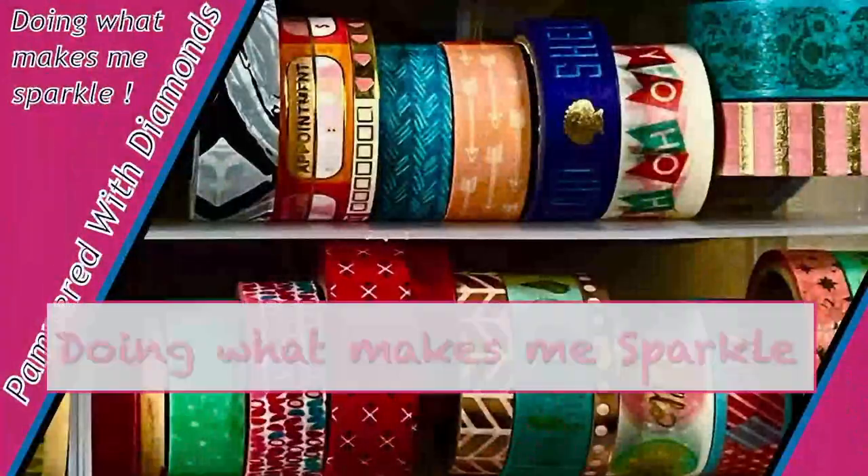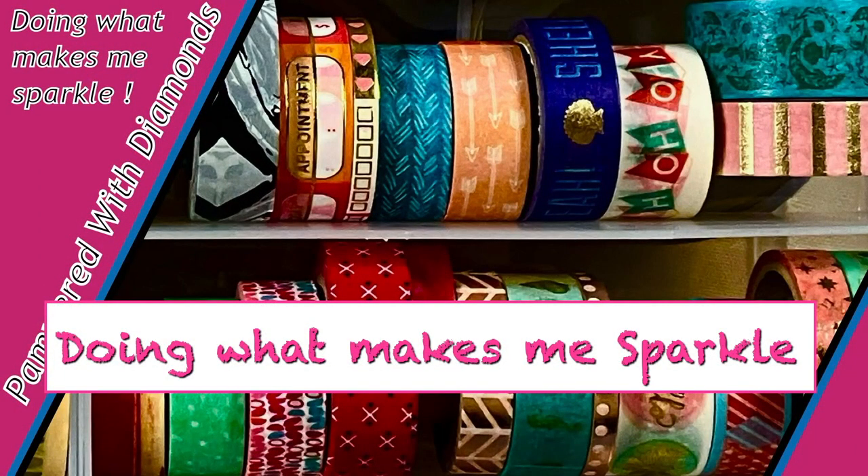Hi, I'm Nancy, Pampered with Diamonds. Welcome back. Today is Shout Out Fridays, where I pay it forward to YouTube creators that are just trying to get started or are already established, big and small.